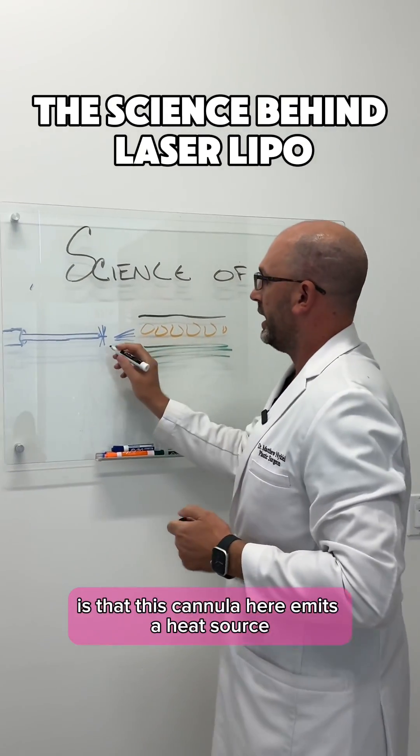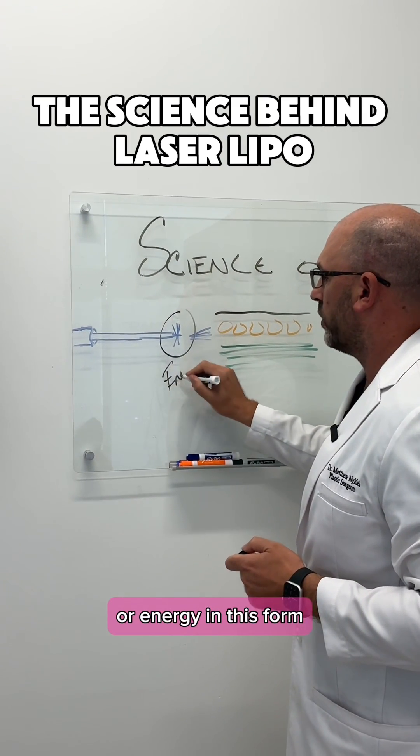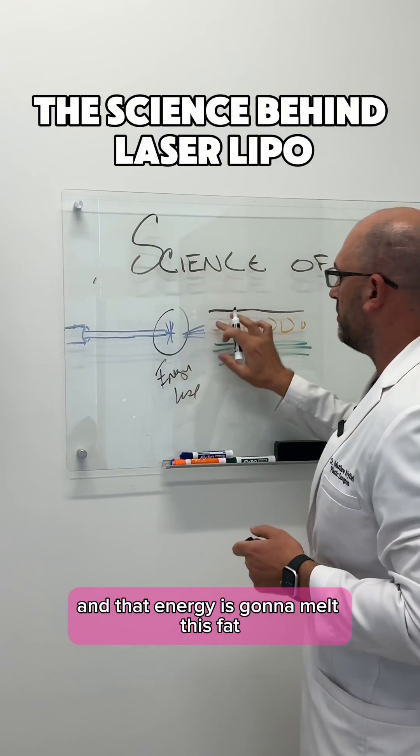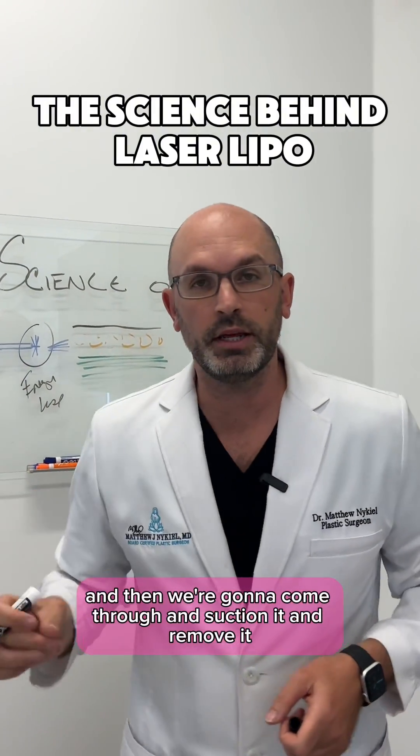The way laser liposuction works is that this cannula here emits a heat source or energy — in this form it is a laser — and that energy is going to melt this fat, and then we're going to come through and suction it and remove it.